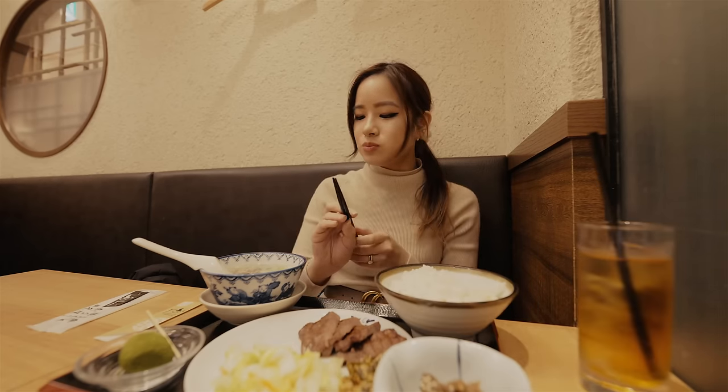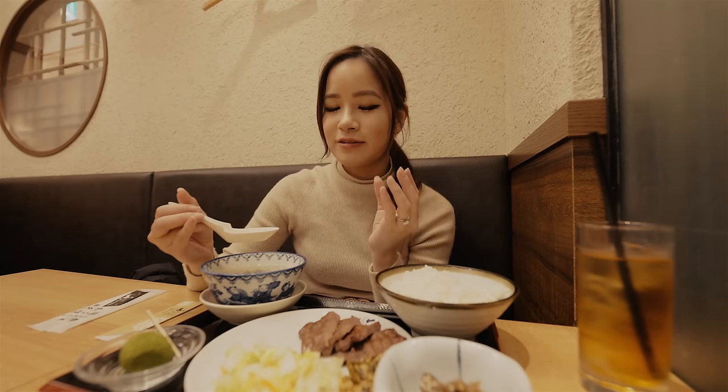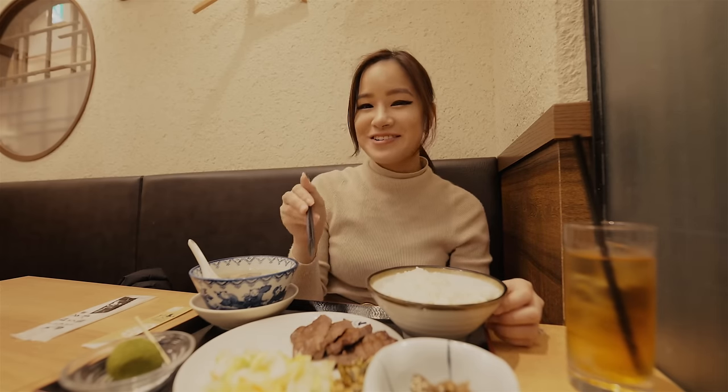You also get a soup with it — it's like a salty beef stock flavor with a lot of onions added to it. If you've never tried beef tongue before, I do recommend you come and give it a shot because this is really amazing. You have to try it.